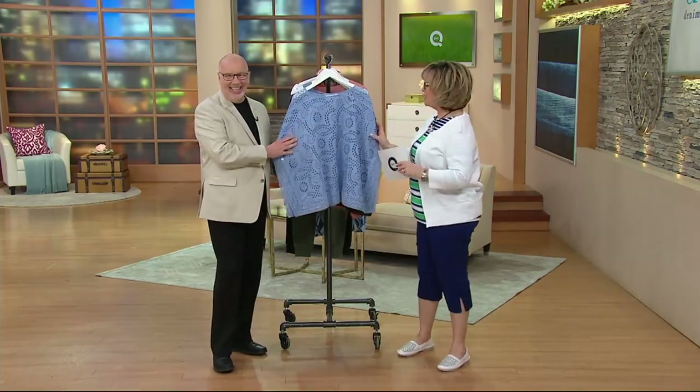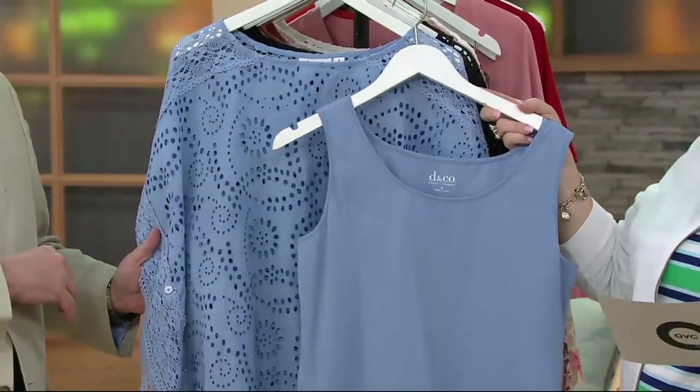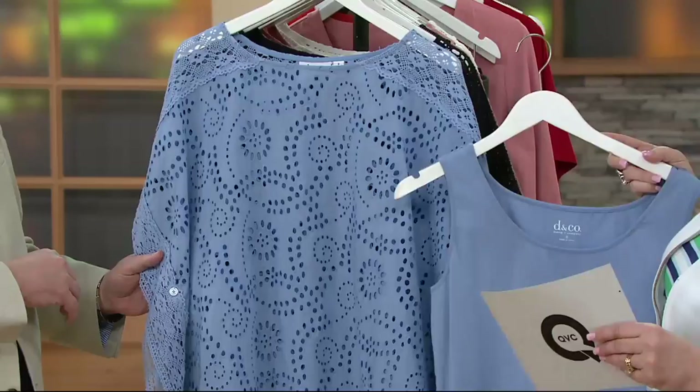That's why he likes me. Let's talk about — I believe — our only two-piece set in the show. Correct me if I'm wrong, Brian, but I think you get a tank and you get this great poncho, which is an eyelet poncho. This is just shouting out springtime — take me on vacation.